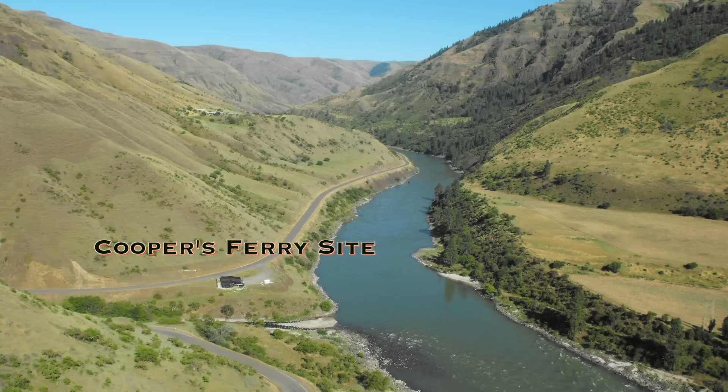We're overlooking the Cooper's Ferry site, which is located just upstream at the mouth of Rock Creek. In this area we can see some pretty dramatic things, geologically speaking, that have happened in the past — relevant to understanding the site itself and the time periods before and after the occupation of Cooper's Ferry.